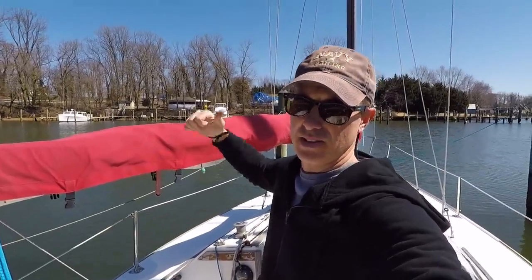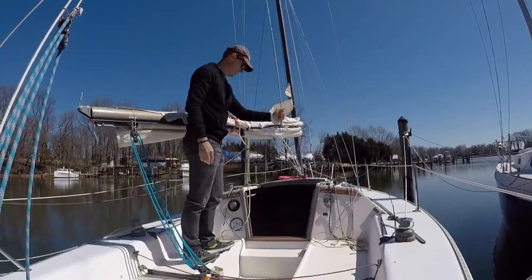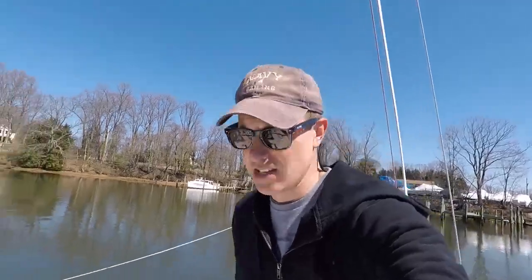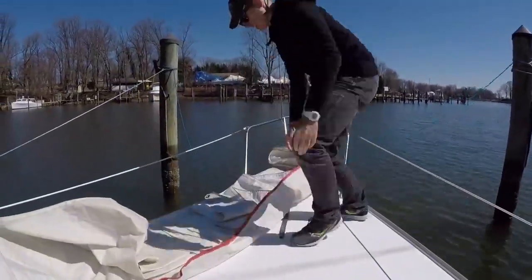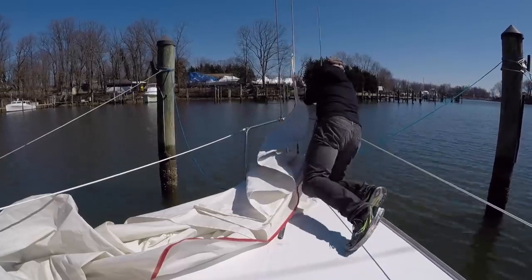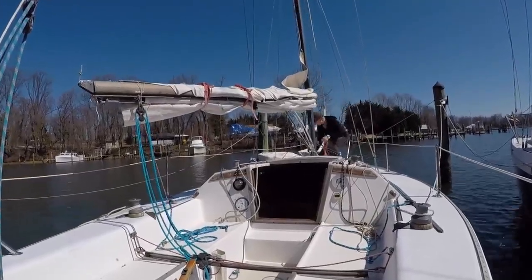Now we're going to prep the boat to get underway. We're going to take off the mainsail cover. I grab the head of the mainsail and put it in its track, then I grab the halyard and place it on the mainsail. I'm not raising the mainsail at this time — I'm just getting it into position. I pull the slack out of the halyard and now it's ready to go once we're in the wind. Now I'm going to get the headsail ready. On this boat it's stored under this hatch. I unfold the headsail, attach the tack part of the sail at the bottom of the forestay near the deck, then put the head of the sail into the track of the forestay, and connect the halyard to the head of the sail, pulling out the slack.